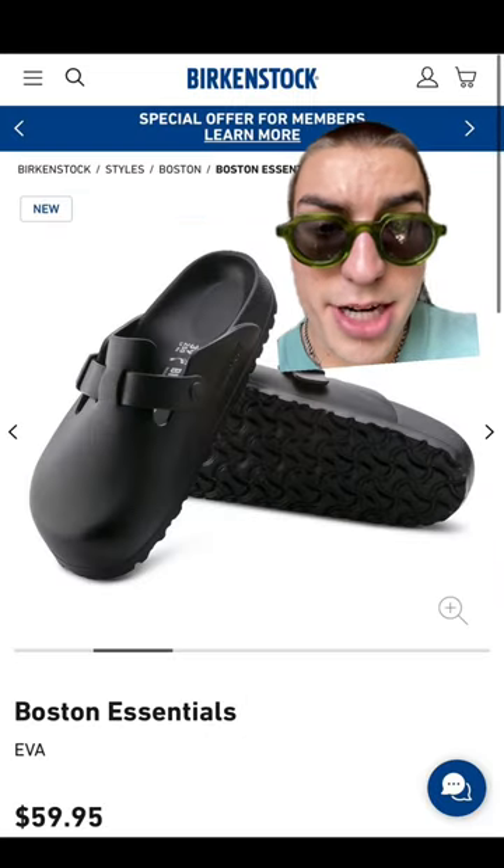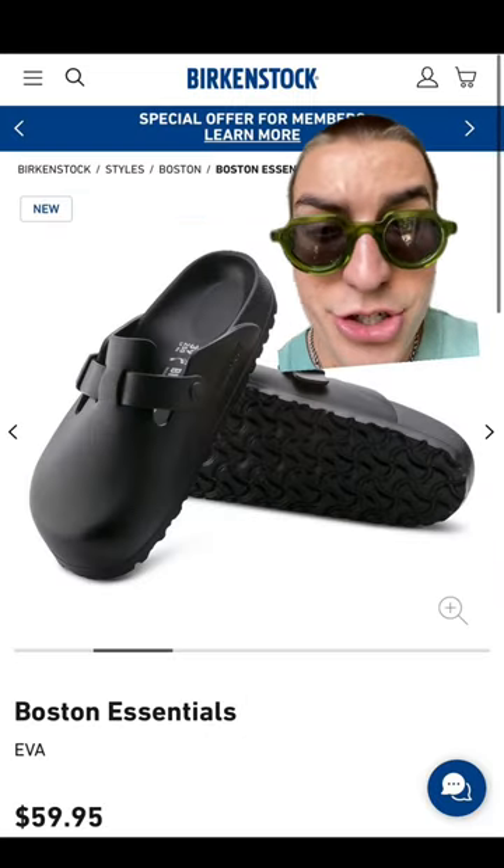On a similar note, we have the Birkenstock Bostons. These are the EVA ones — if you want to splurge and get the suede, you can do that as well.